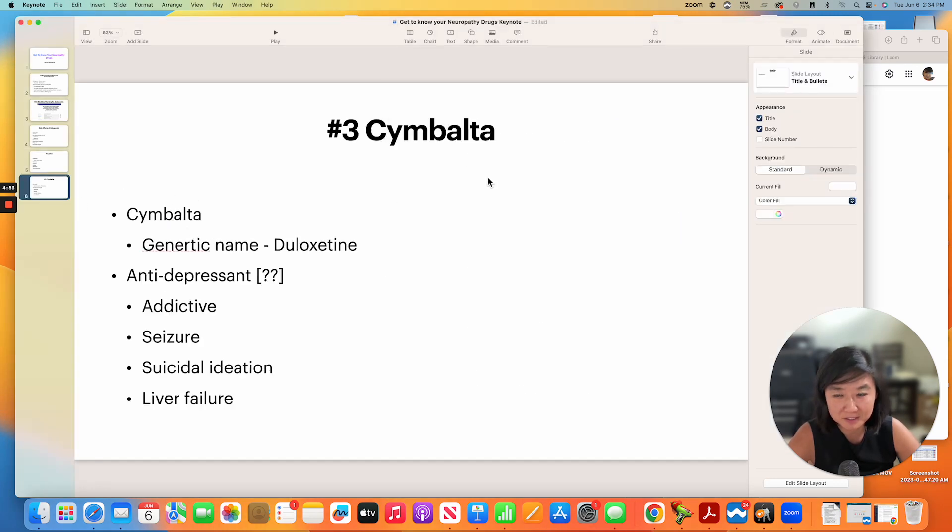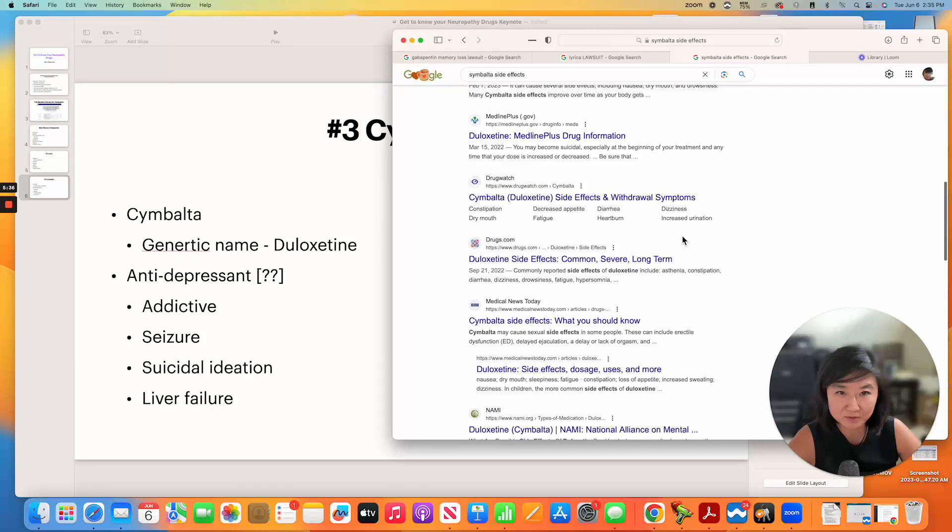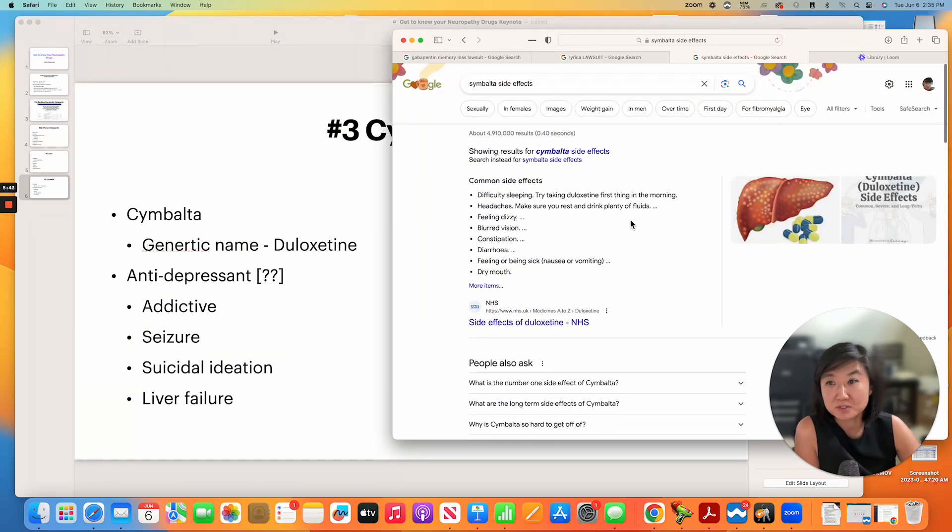The third medication is Cymbalta, generic name duloxetine, and it is an antidepressant. Why did an antidepressant become a drug of choice for neuropathy symptoms? Is it because you're getting depressed from nerve pain that is unrelenting and there's nothing that can be done? Cymbalta also has a list of side effects — it's addictive, it can cause seizures, and any antidepressant has suicidal ideation as part of the side effects as well. It can also cause liver failure. A simple Google search will bring up a whole lot of results on the damaging effects of this medicine.